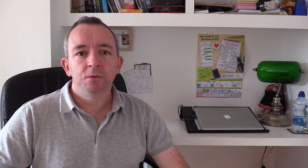Our next question is to do with cycle lanes. What's the difference between a cycle lane with a solid white line and a cycle lane with a broken white line? A cycle lane with a solid white line is mandatory and other drivers are not allowed to use it unless it's an emergency or for access in and out of a house or premises.